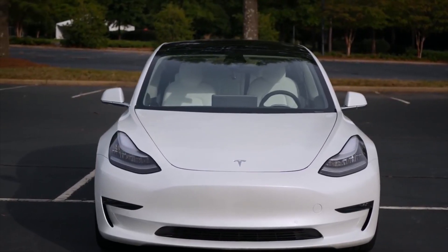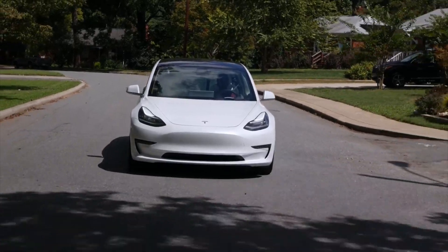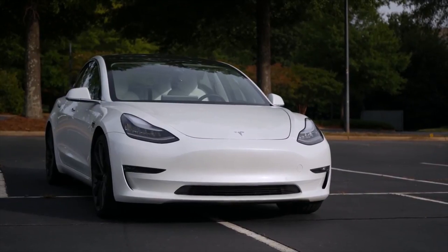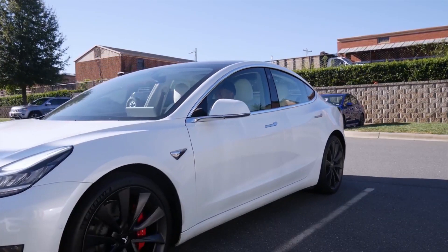The performance trim is the best version of the Model 3 you can buy. It has a similar range to the long range, but is more fine-tuned to deliver more power and provide the ultimate high-speed thrill. Because of this, it is also equipped with performance brakes and lower suspension.